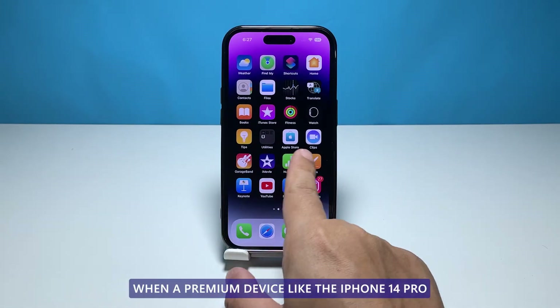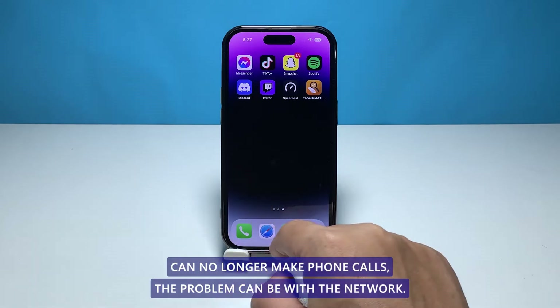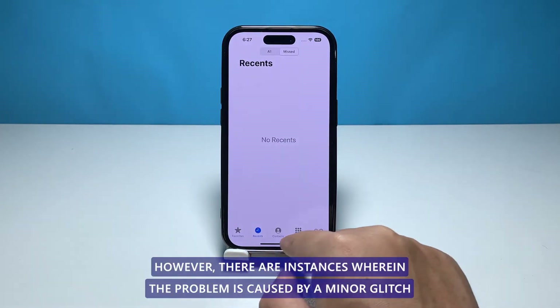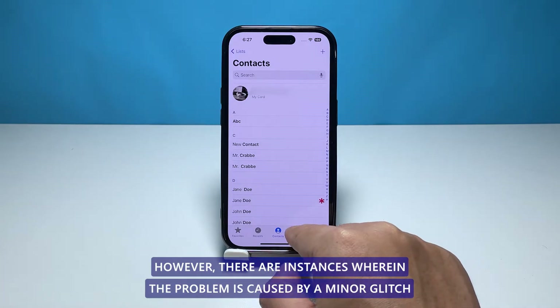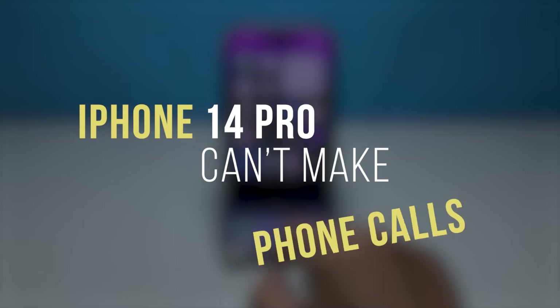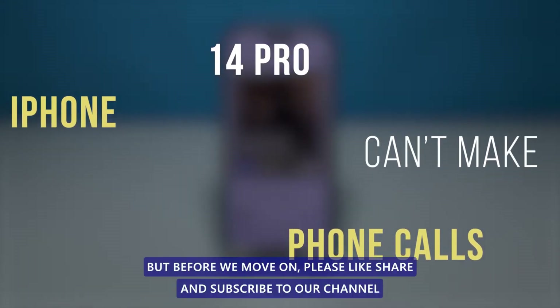When a premium device like the iPhone 14 Pro can no longer make phone calls, the problem can be with the network. However, there are instances where the problem is caused by a minor glitch in your device's system. In this video, we will show you how to fix an iPhone 14 Pro that can't make phone calls.